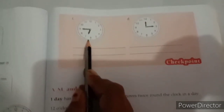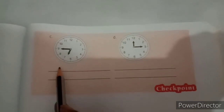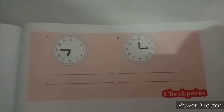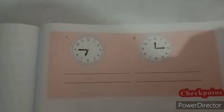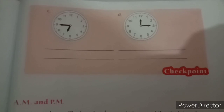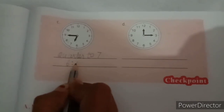See the next clock. The hour hand is just before 7 and the minute hand is at 9. What is the time? Quarter to 7, or you can write 6:45, because 15 minutes are left to 7.